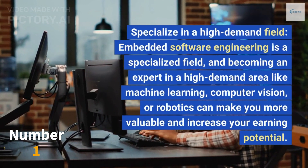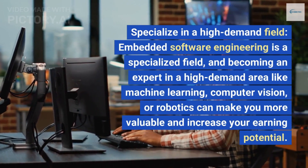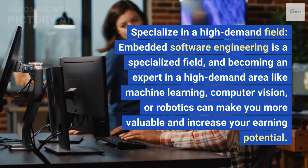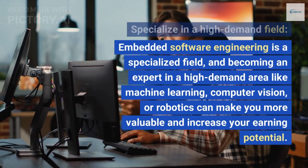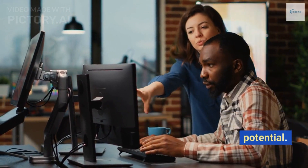Specialize in a high demand field. Embedded software engineering is a specialized field, and becoming an expert in a high demand area like machine learning, computer vision, or robotics can make you more valuable and increase your earning potential.